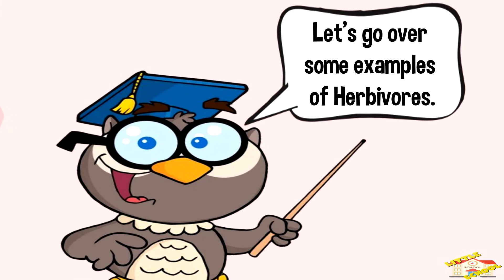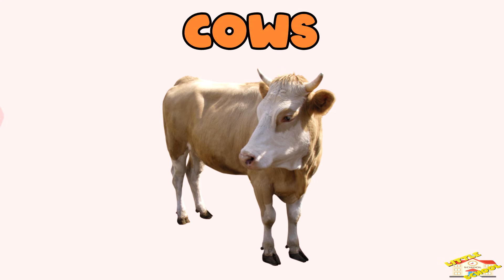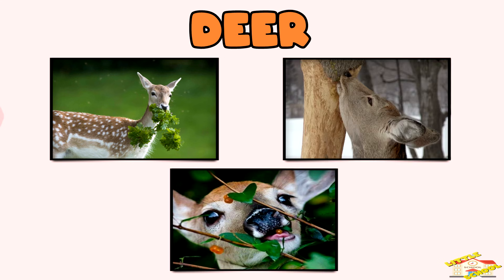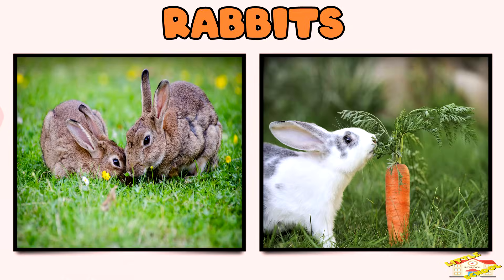Let's go over some examples of herbivores. Cows love to eat grass and hay. Deer eat plants, berries, and bark from trees. Rabbits nibble on grass, carrots, and leafy vegetables.